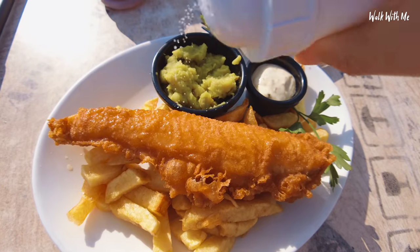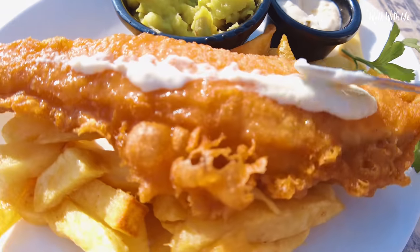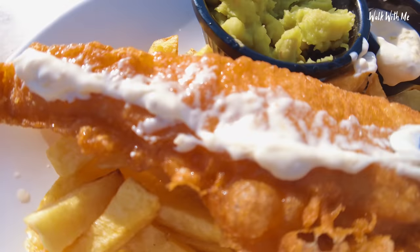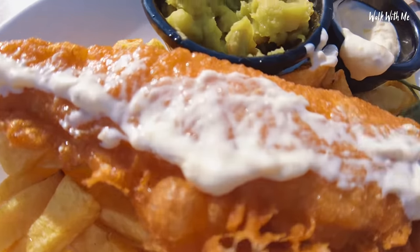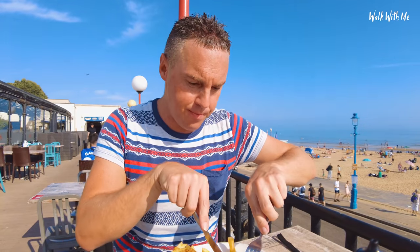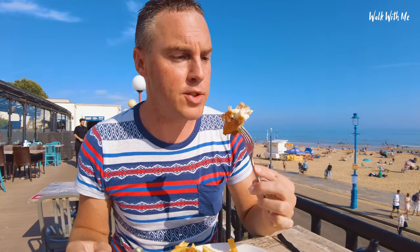Some vinegar and of course some salt, a bit of tartar sauce lashed all over it. I know you probably think I'm weird having all of that on it, but it makes it taste so much better. Right, let's cut into it. Hearing that crunch when you cut through it — amazing! That looks good.